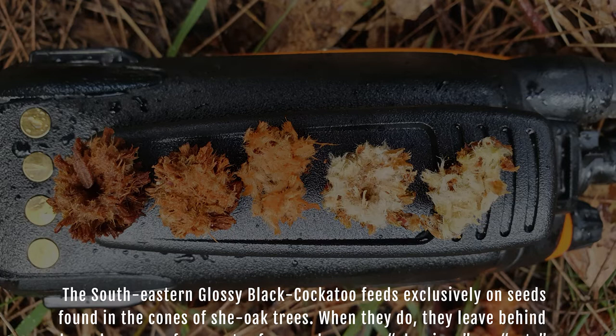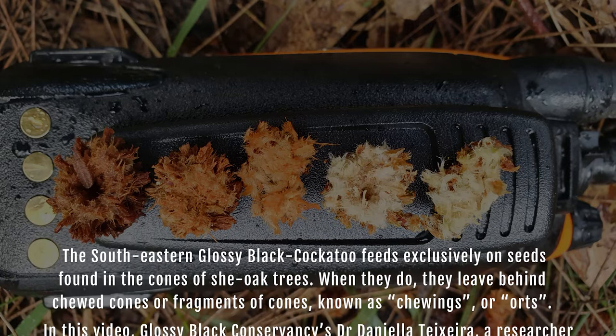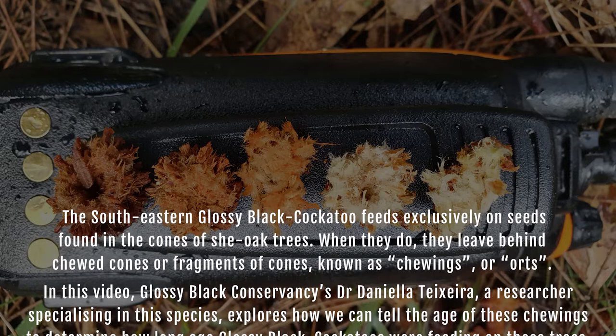The southeastern glossy black cockatoo feeds exclusively on seeds found in the cones of she-oak trees. When they do, they leave behind chewed cones or fragments of cones, known as chewings or orts.